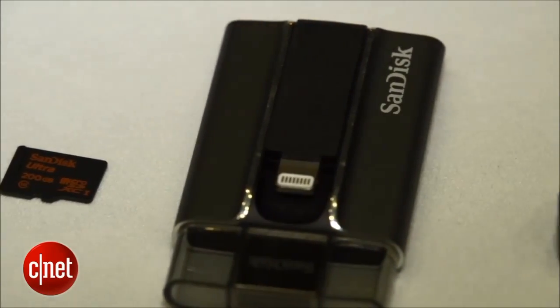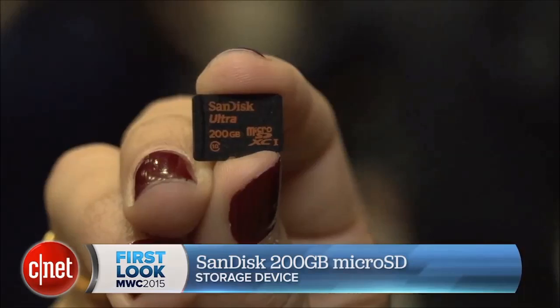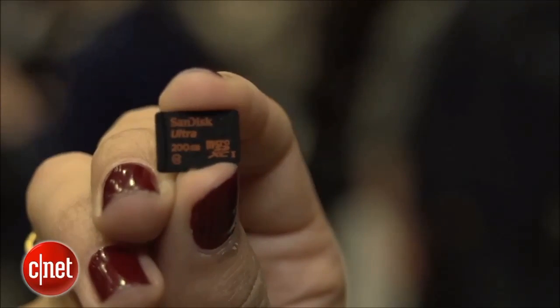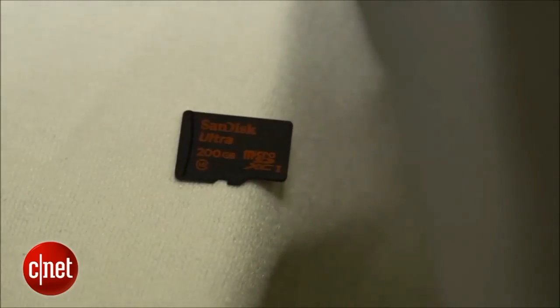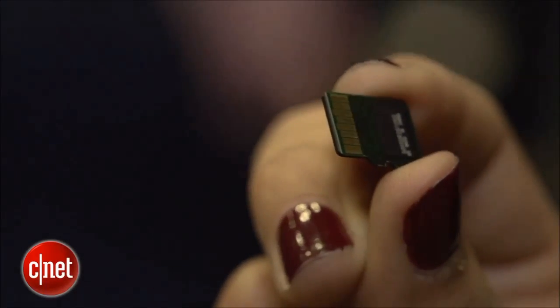If you were ever worried about running out of space for photos and videos on your smartphone, you don't need to worry anymore. At the show, SanDisk has announced a 200GB microSD card, which can allegedly hold nearly 4,000 photos and 16 hours of full HD video. So basically, you can go nearly a year without having to offload any content from your smartphone to your computer. It can all be stored on this tiny card.